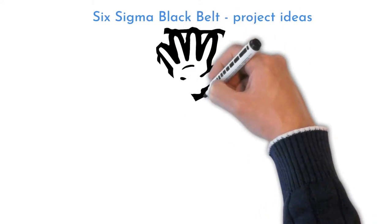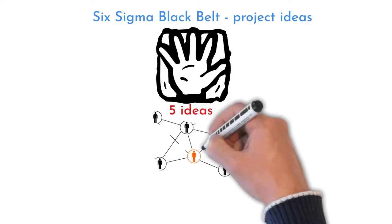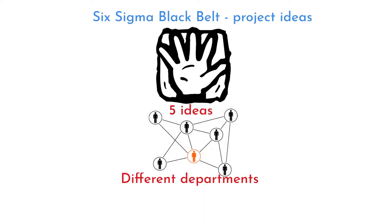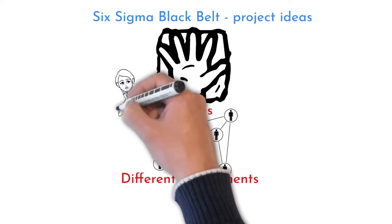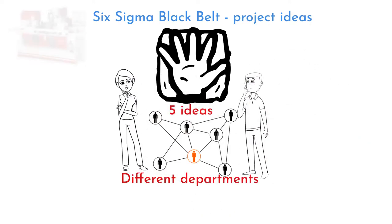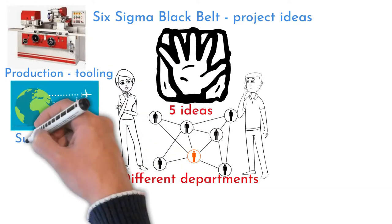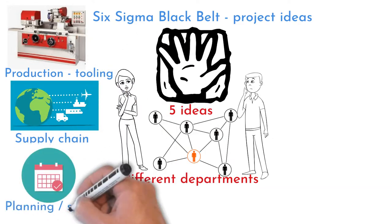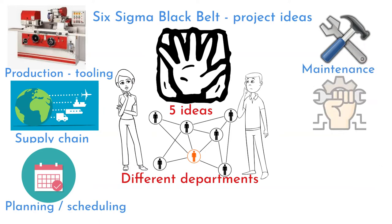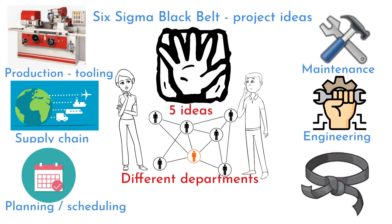Welcome to Six Sigma Mania. I will give you five different high-level project examples from different environments and departments. Take these examples as a brief overview of how a Six Sigma Black Belt project can look like. Examples are from different environments: machining production, supply chain, production planning, maintenance, engineering — and a sixth example will be a full-time Black Belt project.